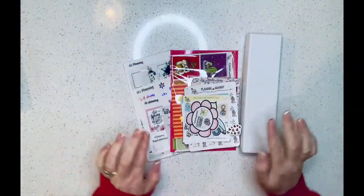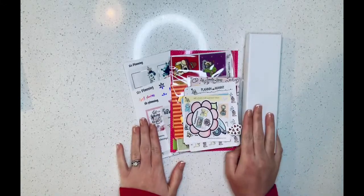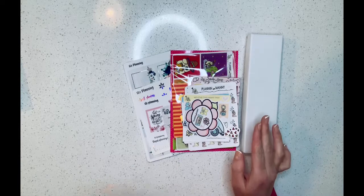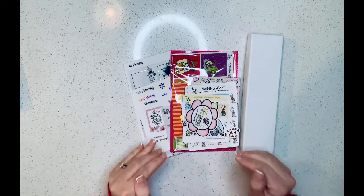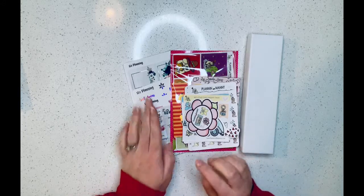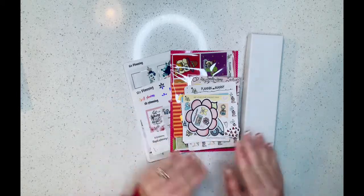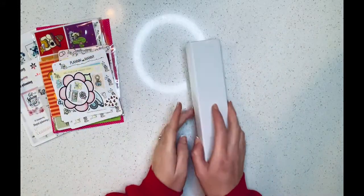Hey everybody, we're back for the next part of this haul video! I have three more shops to show you and then I think one or two more parts after that. Almost all but one shop has shipped, so everything should be coming in the next couple of days. I have here SLO Planning, Plannin With Manny, and the TPC Nation shop.